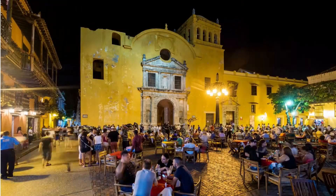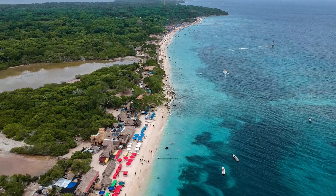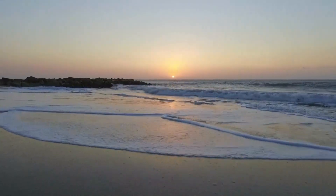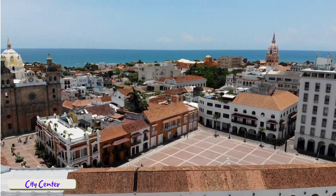So whether you're in Cartagena for its food, nightlife, or maybe its famous beaches — which I'll definitely be visiting in the future — you'll find plenty to see and do. Whether you have one day in the city or even a full week, you won't get bored.